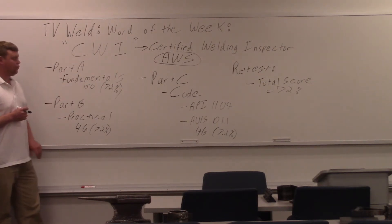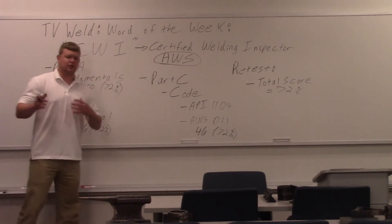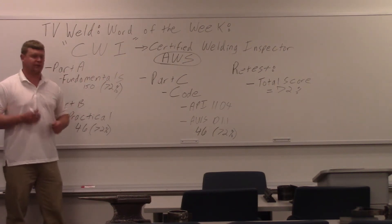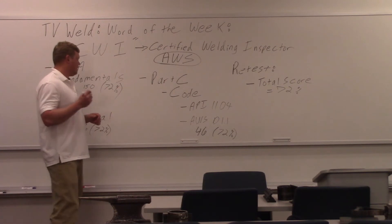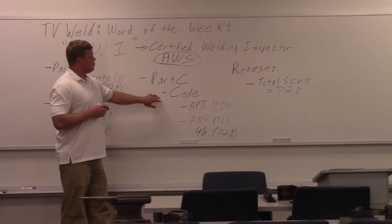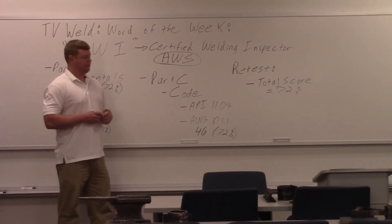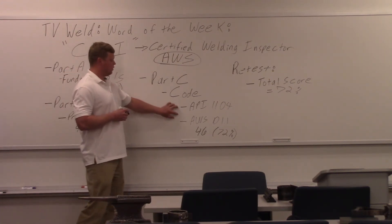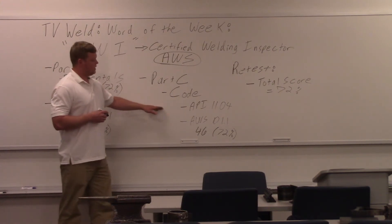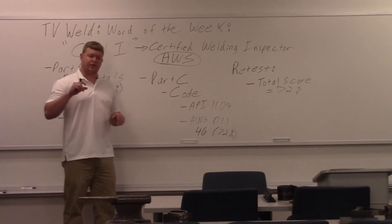After Part B, you go to Part C. The parts don't necessarily go in order — they kind of jumble up A, B, and C, running different groups at the same time when they give you the test. Part C is a code section, and there are two different code books you can pick from: either the API 1104 or the AWS D1.1.